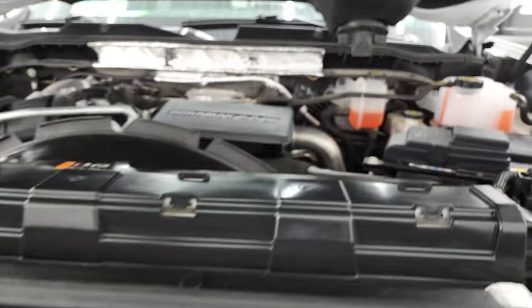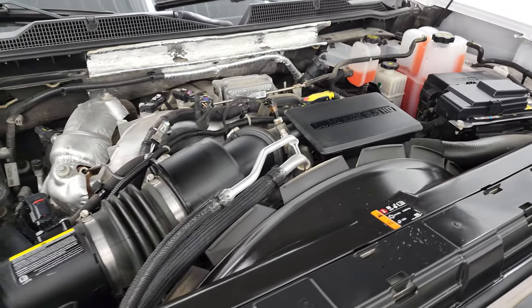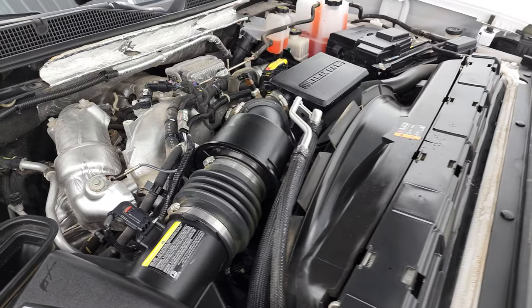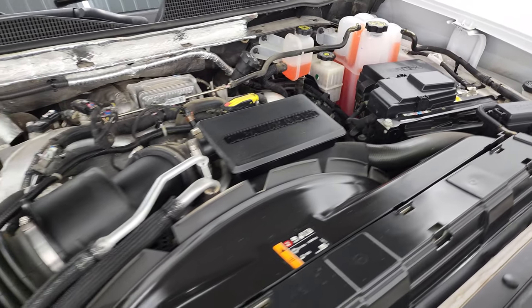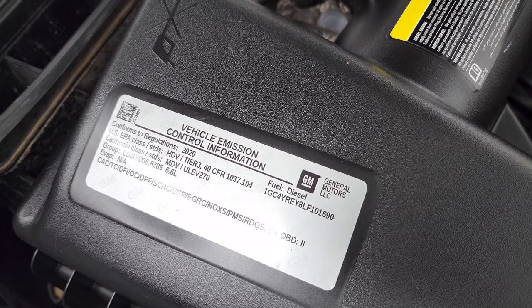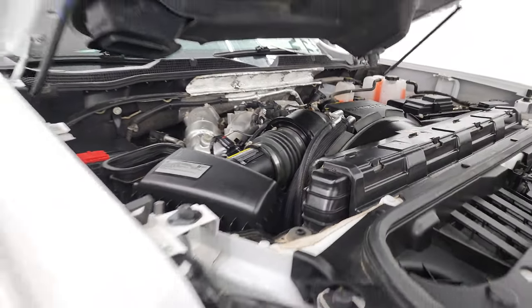Under the hood is the 6.6 liter Duramax diesel engine — L5P, 445 horsepower. The engine bay is very clean and runs very smooth. Once again, this truck has been fully safetied and inspected by a service shop, has a fresh oil and filter change, and all the fluids have been checked and topped off — it is 100% ready to go. There is the emissions sticker, and the air comes in through the scoop, goes down the side, right into the air box — that's how the true cobalt induction works.